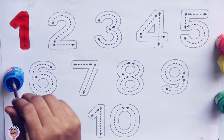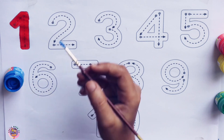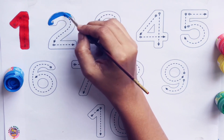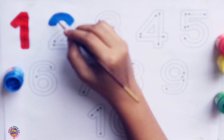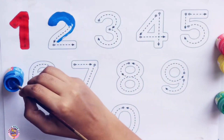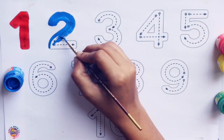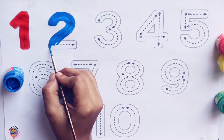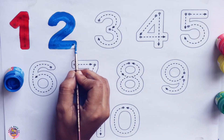Blue. I am coloring number 2. Humpty Dumpty sat on a wall, Humpty Dumpty had a great fall, all the king's horses and all the king's men couldn't put Humpty together again. Blue 2.